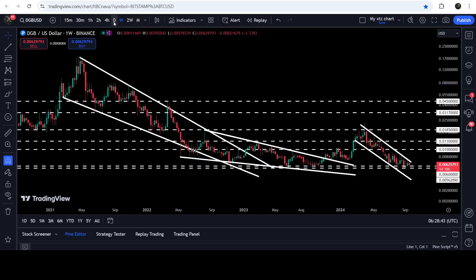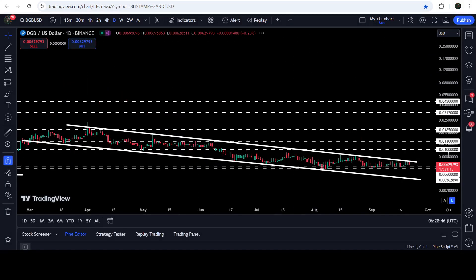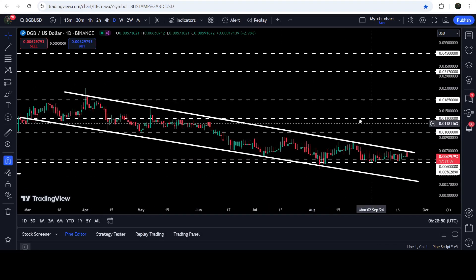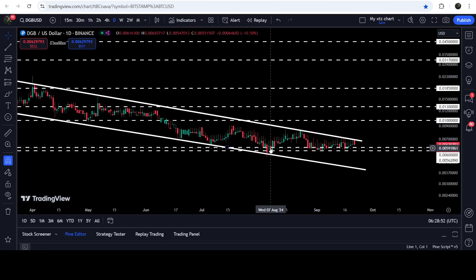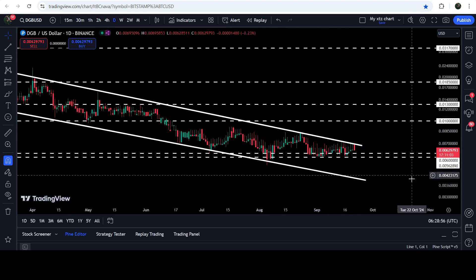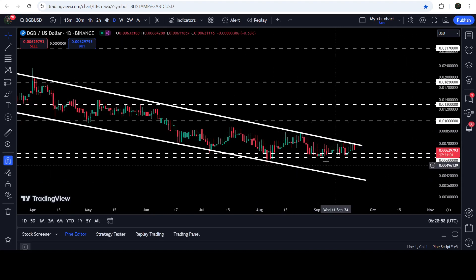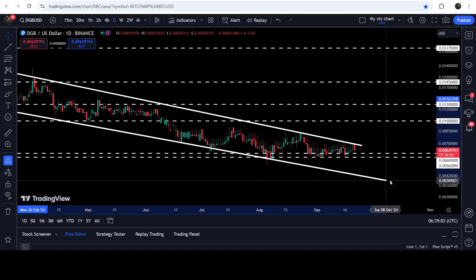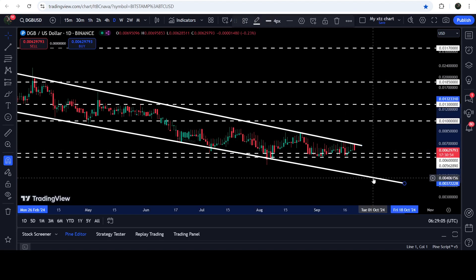Now let me take you to the live chart of DigiByte. On the daily time frame chart you can see that for the past several months it is moving inside this quite long down channel, and now the movement is quite squeezed between the support zone that starts from $0.006 and goes to $0.00562 and the resistance of this channel. If the price breaks down the support zone, then it can test the support of the channel somewhere here, approximately at $0.004.